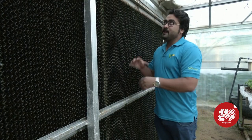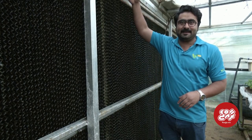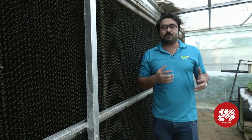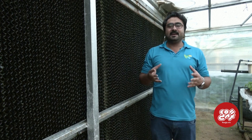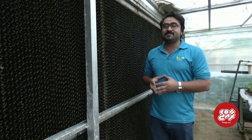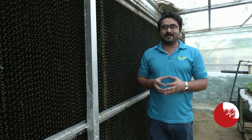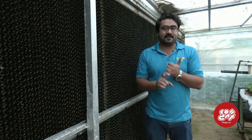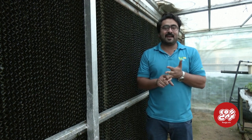In this one we are using the exhaust fan above the cooling pad, so we are recycling the cool air and not wasting it. In a normal greenhouse we are using like 10 kilowatt per hour of electricity, but here we are just consuming 2.2 kilowatt. The system is fully enclosed, so we can save energy and also save water consumption.